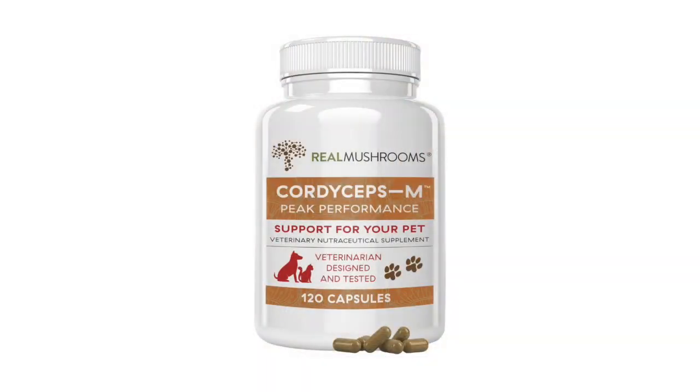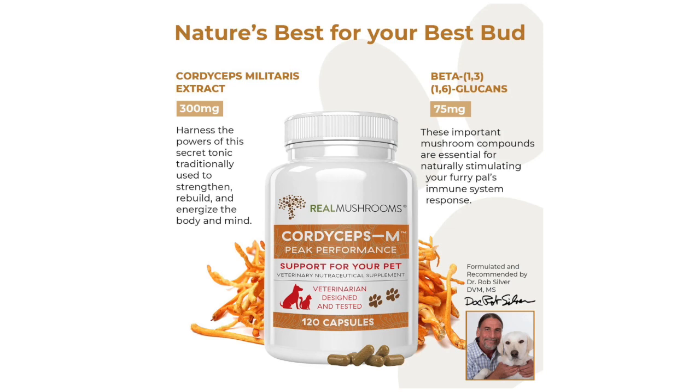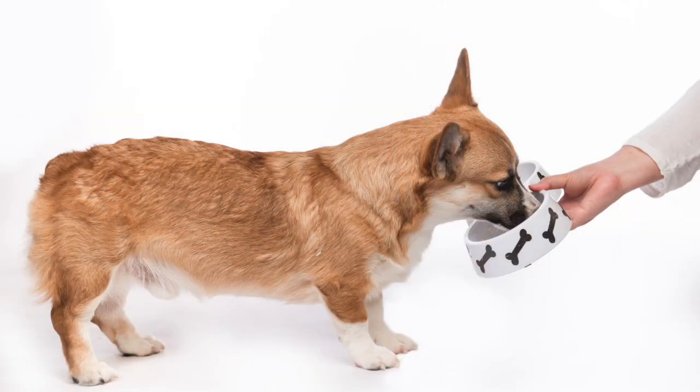We now have cordyceps available from Real Mushrooms in pet-sized capsules — 300 milligrams of cordyceps extract per capsule, 120 capsules per bottle. This makes it very easy to give to your pet. If they're not accepting it in their food, you can give it as a capsule, perhaps with a pill pocket or a little bit of food. But because it is so good tasting, you can also open a capsule and sprinkle it in the food.